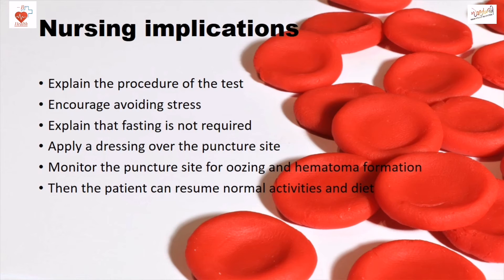Nursing implications: Explain the procedure of the test to the patient. Encourage avoiding stress. Explain that fasting is not required. Apply a dressing over the puncture site. Monitor the puncture site for oozing and hematoma formation. The patient can then resume normal activities and diet.